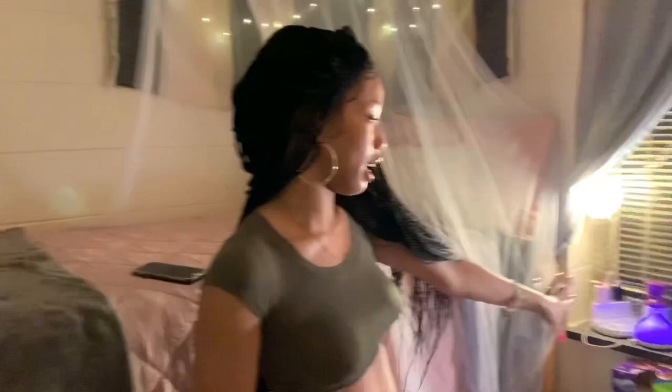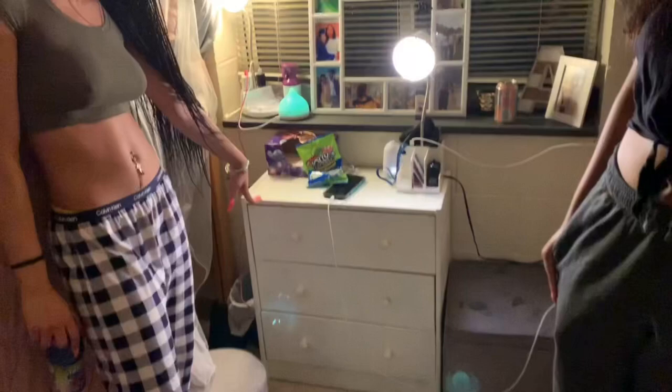Then we told each other what we were each bringing. So I didn't bring a microwave — that is her microwave. But we both have refrigerators. My refrigerator is up under my bed, along with a suitcase. My drawers are provided by the school. However, when everybody else was on Twitter posting how the rooms were going to look, we noticed there was going to be nothing in a certain spot — so this is actually a dresser I bought from home and spray-painted white to match our color scheme.